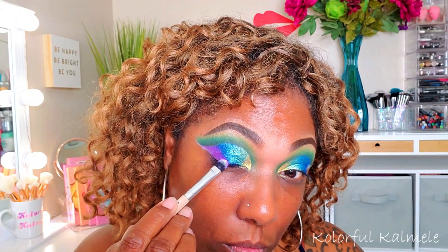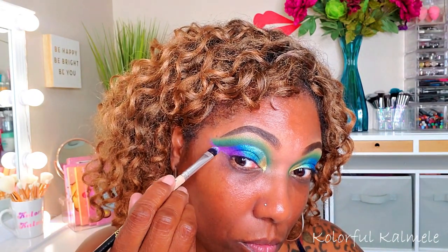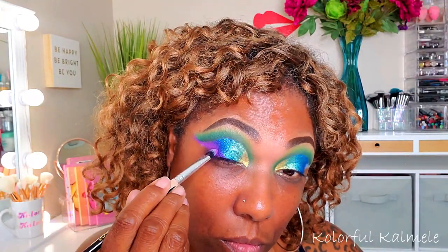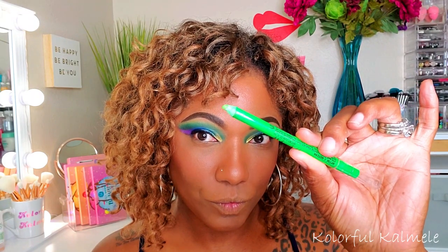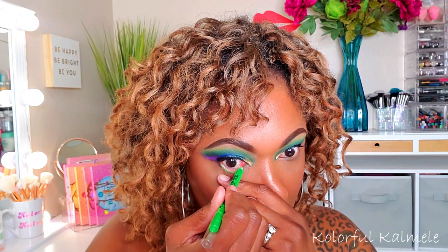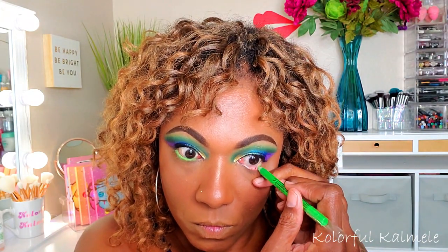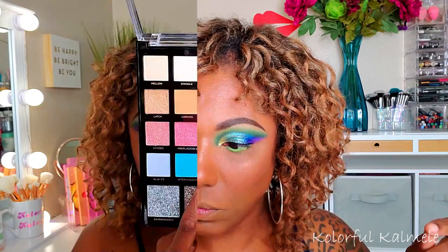I'm blending that blue into the green. For the outer portion I'm going into the purple shade called 'Groove,' which is very pretty and actually has some micro sparkle particles in it — not chunky glitter, just tiny shiny particles that give it a little extra twist. My complexion is done and I'm going in with one of my L.A. Girl eyeliners in a very bright green — one of my favorites. I'll list everything I use on my face in the description box.